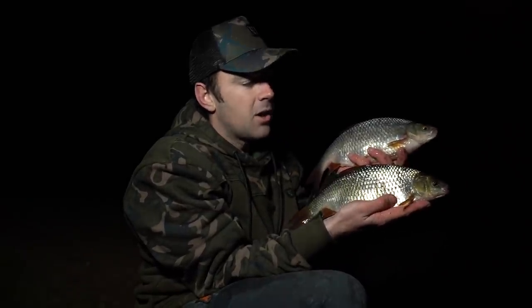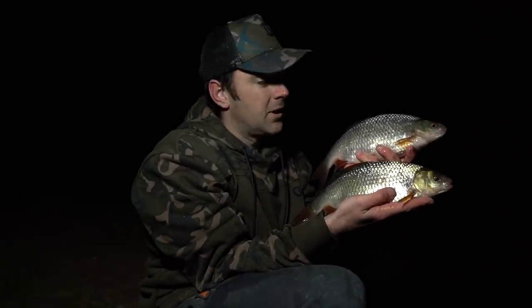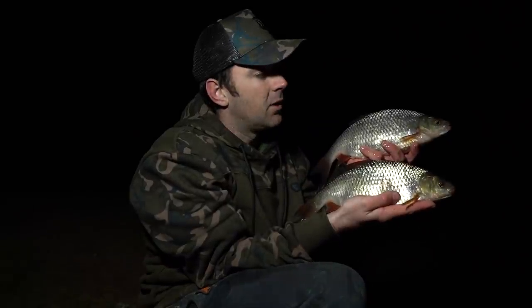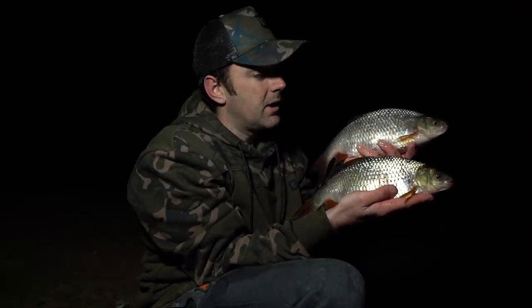Unfortunately we fished about an hour into darkness and the PB never came. But these are two of the best from an unbelievable day's roach fishing — both one pound thirteen, like peas in a pod — with numerous fish over a pound and a half. I genuinely think Homersfield is probably the best roach fishing in the country. Thanks to Phil for bringing us down and Martin for letting us fish. We'll pop all the details of Homersfield in the description below — they've also got a YouTube channel. Hope you've enjoyed it, don't forget to subscribe!